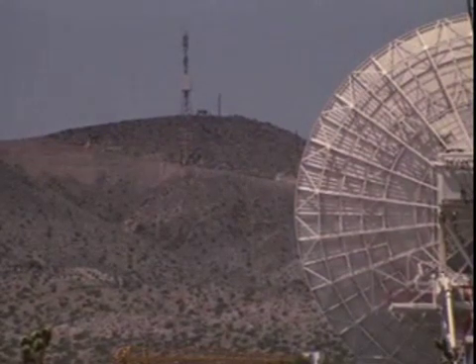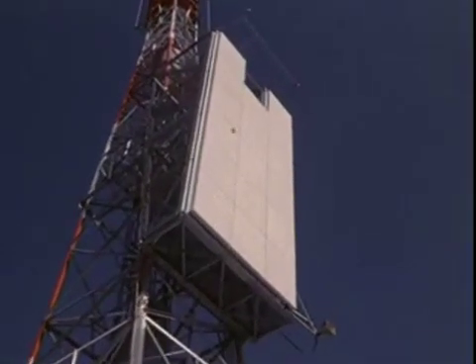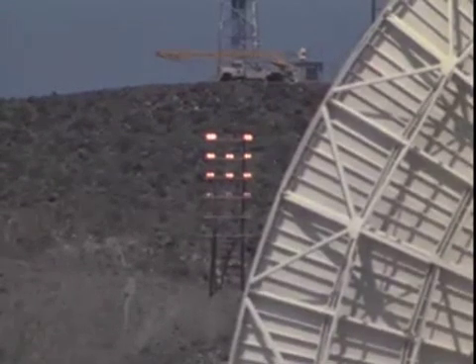Of the calibrated RF power flux density that fell on the 24 square meter rectenna array on June 5, 1975, 82.5% was collected and converted to direct current output.